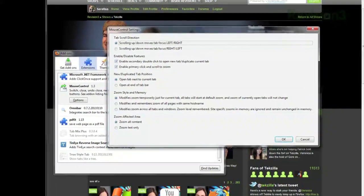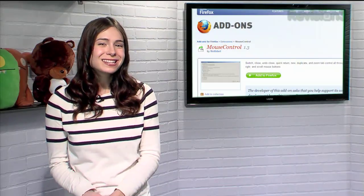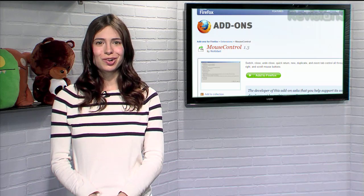If you open the settings window, you can customize these actions even further. So if you'd like to keep your hand on the mouse but still need a faster way to get around Firefox, give Mouse Control a try.